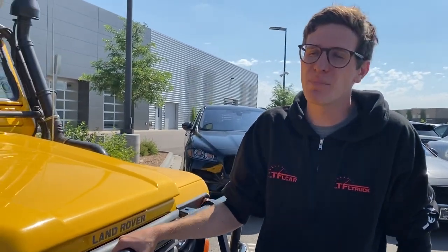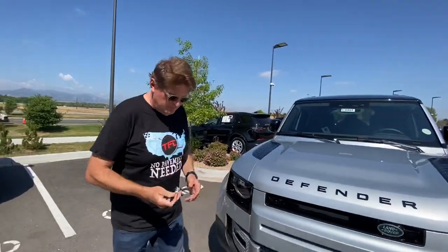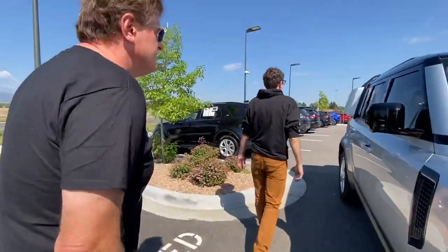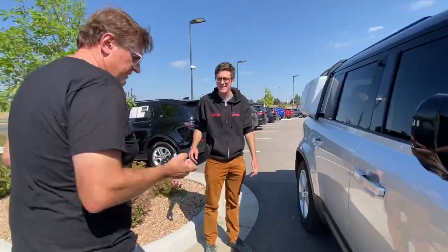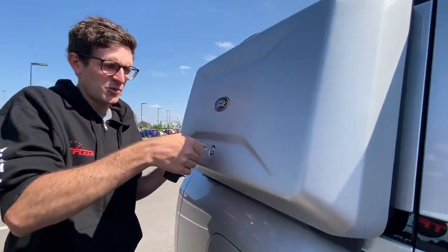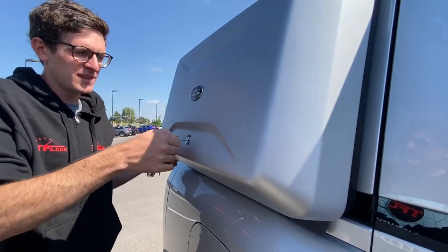Which one do you like better, Tommy? Well, they're so different. I'd love to drive both of them to figure it out, but that new one's looking pretty promising. Hey, what is in this box? Do you have the key? I think I've got the key. It comes with the adventure package, right? What is in that box? Nothing — maybe nothing.